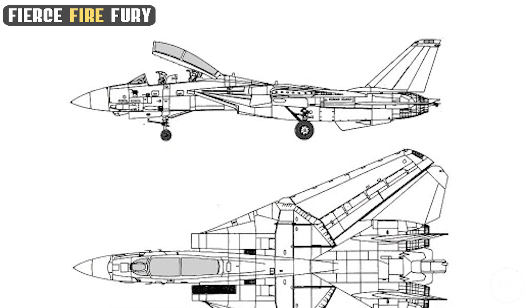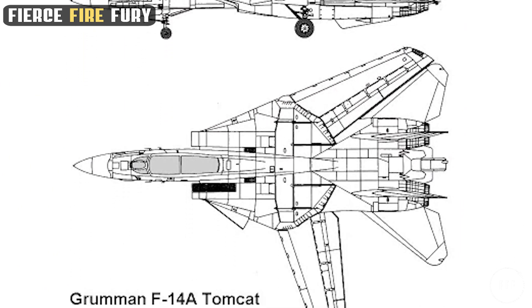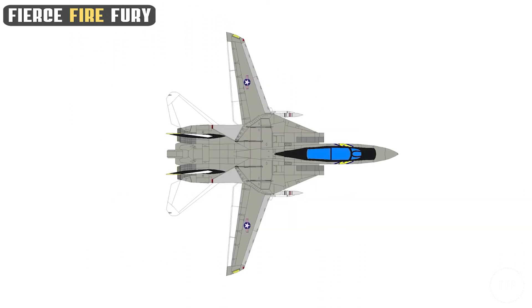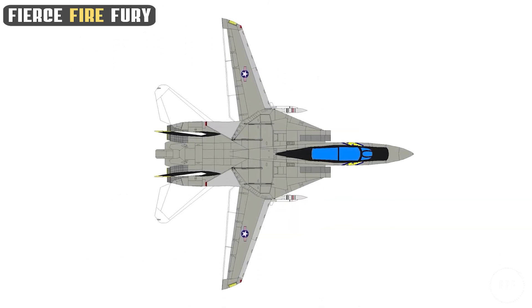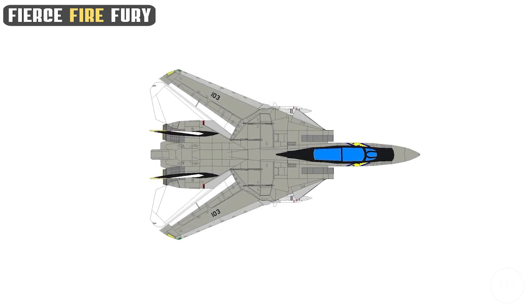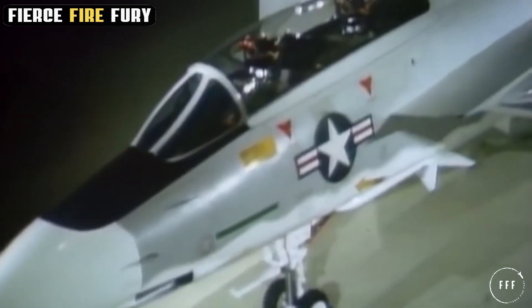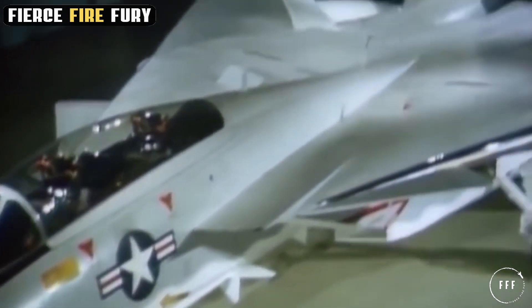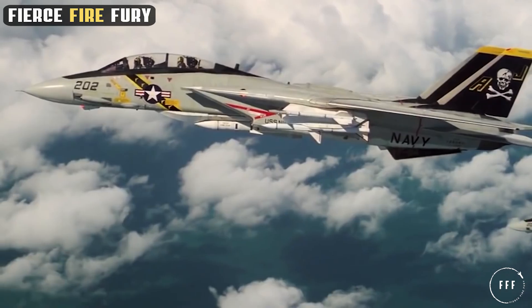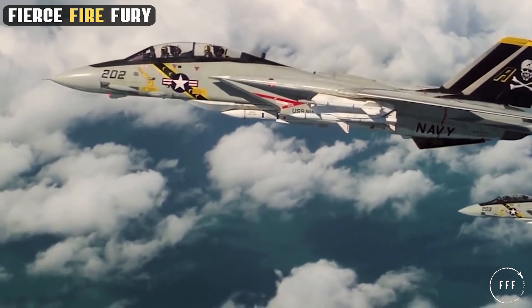The F-14's key design features are a reflection of this philosophy, measuring over 62 feet in length with a wingspan that varies from 64 to 38 feet depending on its innovative swing-wing design. This variable geometry wing allowed the Tomcat to excel in both high-speed intercepts and close-range dogfights, adapting its aerodynamics for optimal performance. This blend of size, structure, and advanced wing capabilities made the F-14 a standout in fighter aircraft design.